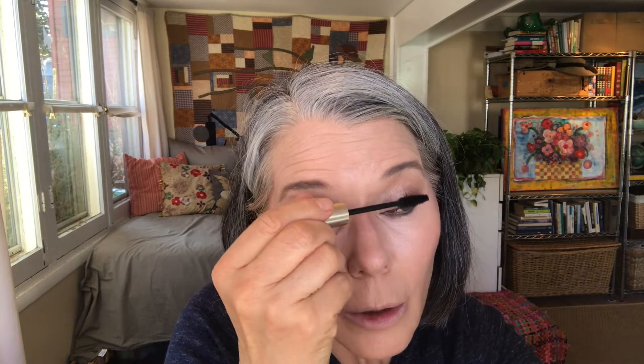In the interest of time, and because this is really just a natural daytime look, I'm not going to go overboard with mascara — just one coat. But the lash primer really helps give the mascara a little extra help. That is one coat of mascara — pretty impressive.